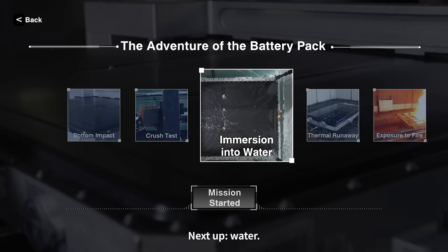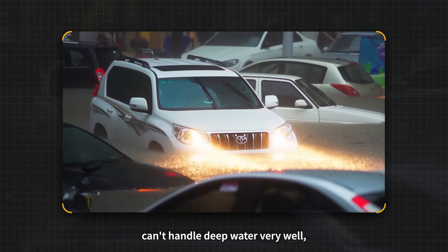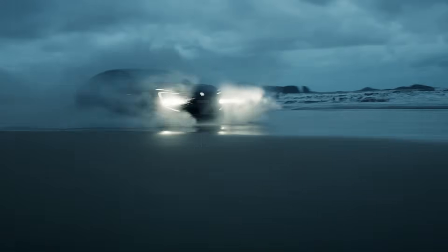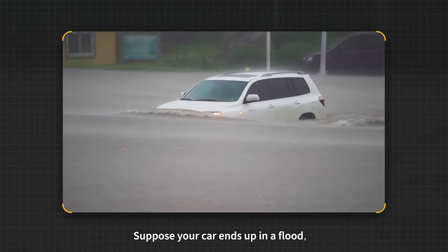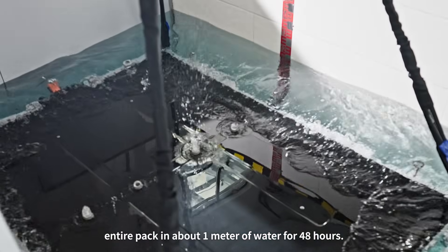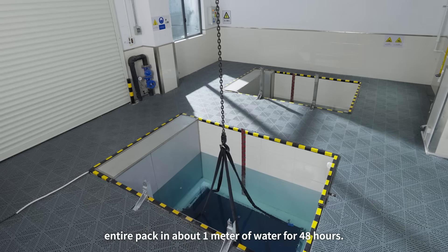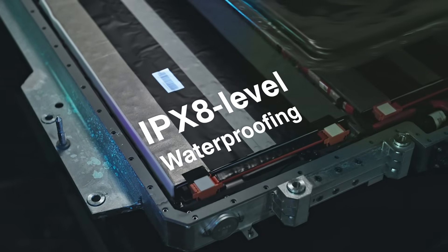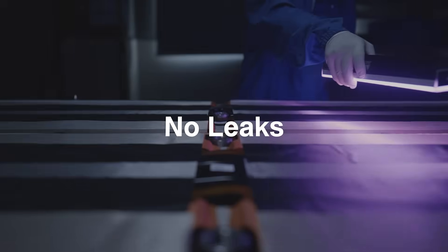Next up: water. We all know gas cars can't handle deep water very well, but with the right protection, EVs could do more than you might think. Suppose your car ends up in a flood — pretty scary, right? We tested that by submerging the entire pack in about one meter of water for 48 hours. That's IPX8 level waterproofing — fully sealed, no leaks.